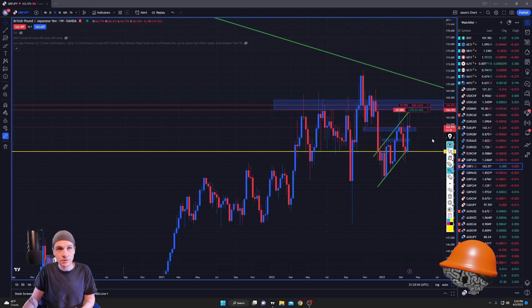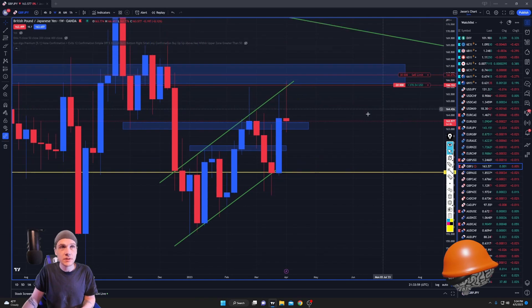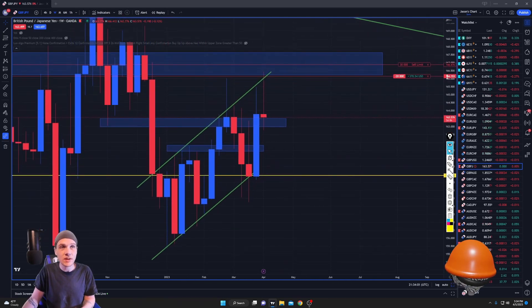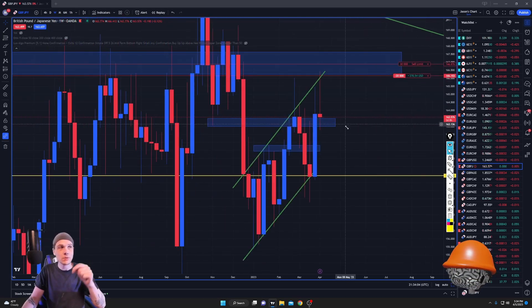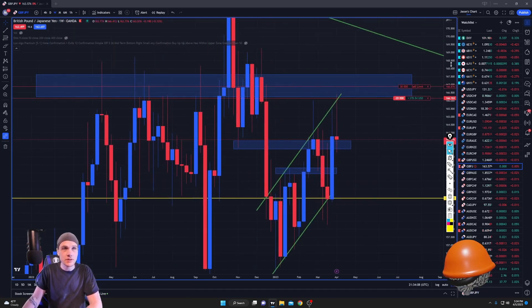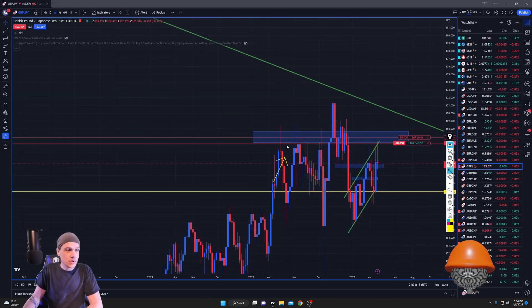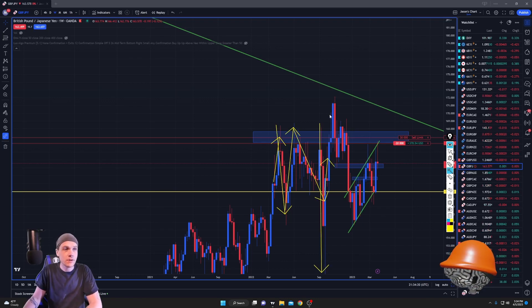Then we have this zone right here — this is a killer zone. The 167.000 area is a whale. Every time price got into this zone: massive sell-off, massive sell-off, massive sell-off. We broke above for a very short time period and then had another sell-off, and now price is coming back up correctively into that same zone.